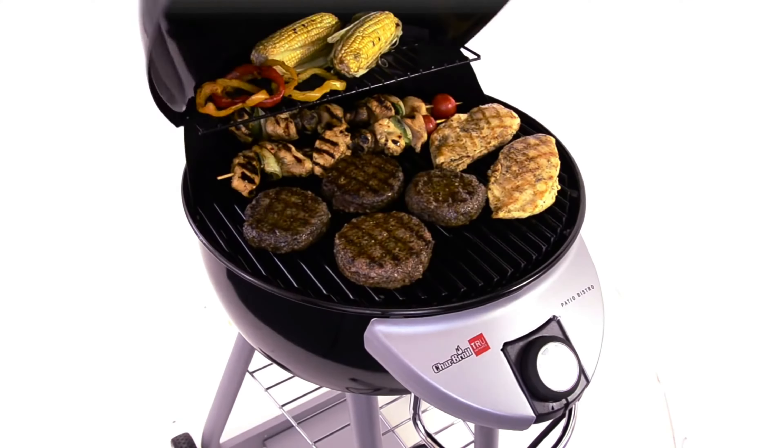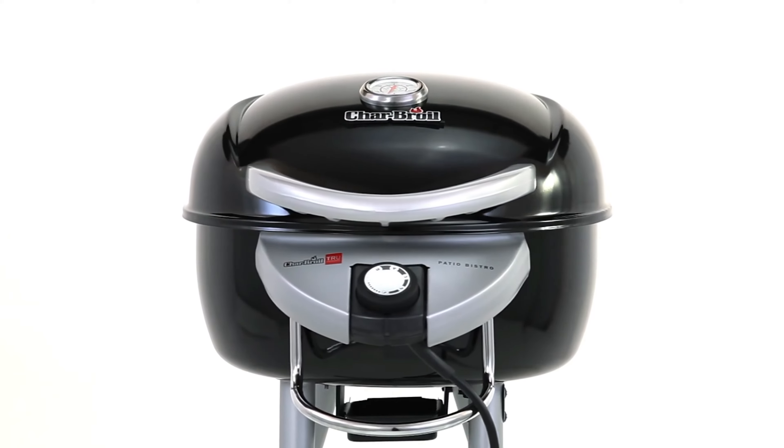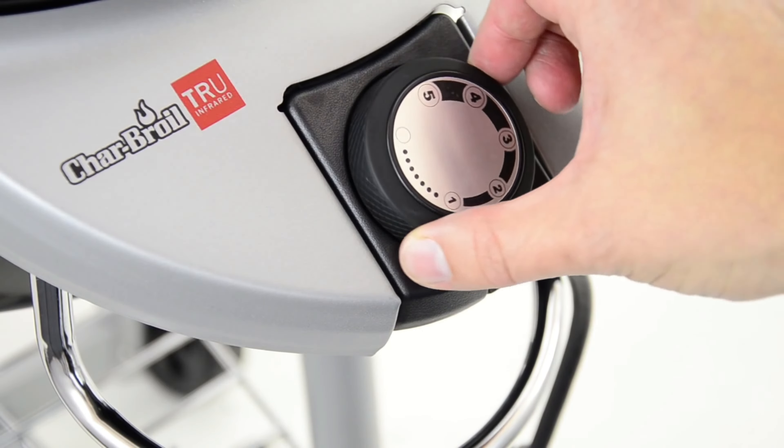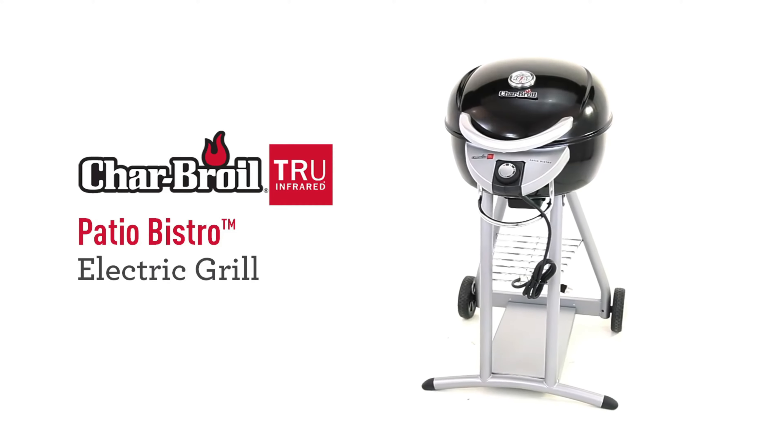If you don't necessarily need a grill with a huge capacity or a portable tabletop model, a decent midsize grill should do the job. If this sounds like you, we recommend the Charbroil Patio Bistro Electric Grill.